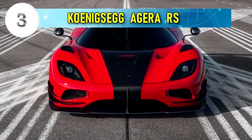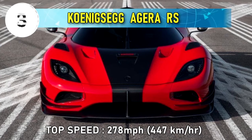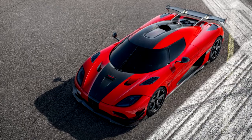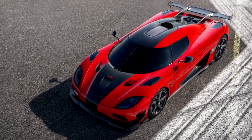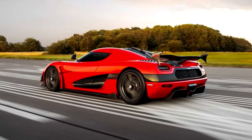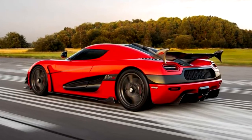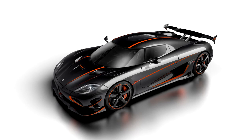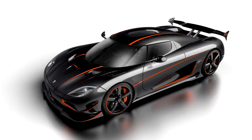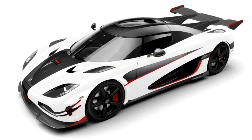Number 3: Koenigsegg Agera RS, top speed 278 miles per hour or 447 kilometers per hour. The Agera RS is an advanced version of the Agera R and became the world's fastest production car in 2017, setting a record with a GPS-verified two-way average top speed of 447 kilometers per hour or 278 miles per hour. The five-liter V8 engine can deliver up to 1341 horsepower, and the Agera RS is limited to 25 units only.